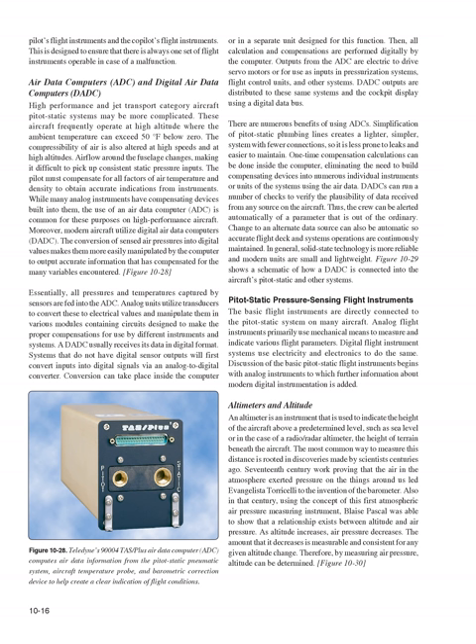There are numerous benefits of using ADCs. Simplification of pitot-static plumbing lines creates a lighter, simpler system with fewer connections, less prone to leaks and easier to maintain. One-time compensation calculations can be done inside the computer, eliminating the need to build compensating devices into numerous individual instruments. DADCs can run a number of checks to verify the plausibility of data received from any source, alerting the crew automatically of any parameter out of the ordinary. Change to an alternate data source can also be automatic, and solid-state technology is more reliable, modern, small, and lightweight.